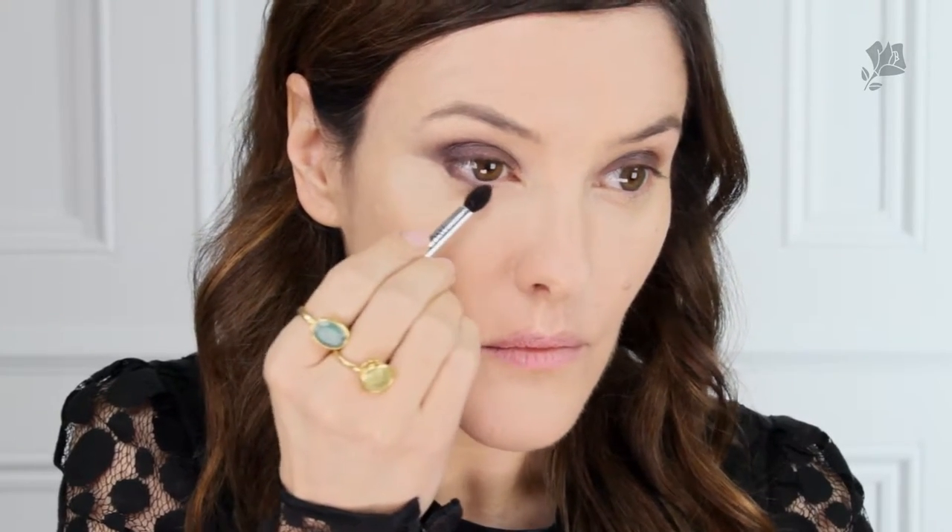I'm using the same deep plum shade along the lower lash line, and then using a brush to blend everything out really softly. I finish the eyes with a touch of the lighter rose shade just onto the high points of my brow bone.